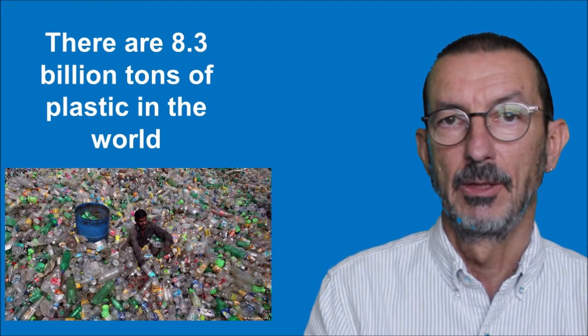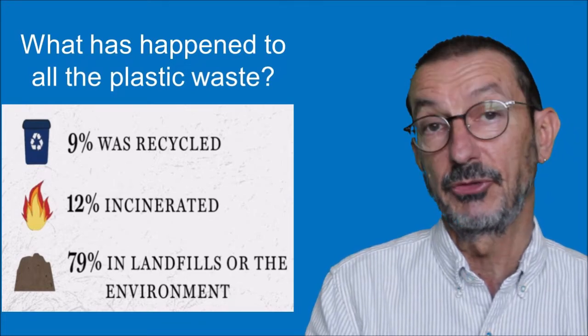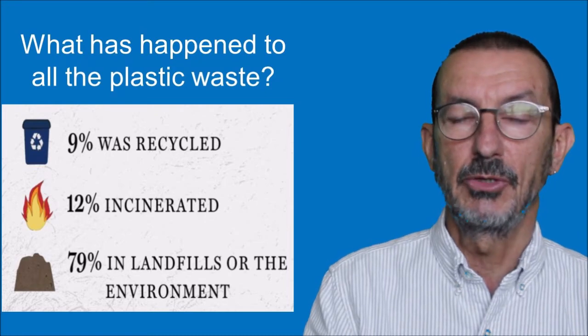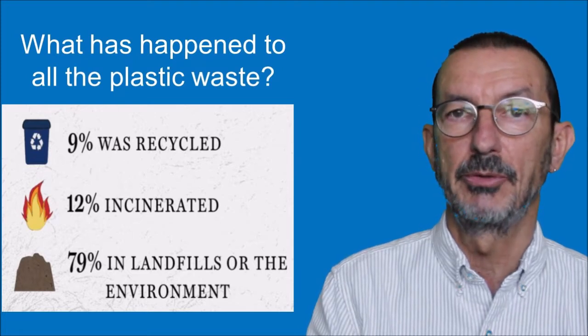Plastic lasts forever. It's estimated that there are now something like 8.3 billion tons of plastic in the world. Some of that plastic has been recycled - about 9% - and about 12% has been incinerated, i.e. burnt. But about 79% has ended up either in landfills - on rubbish tips - or elsewhere in the environment.